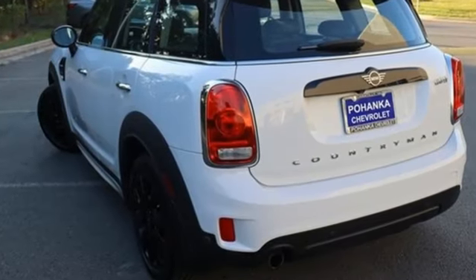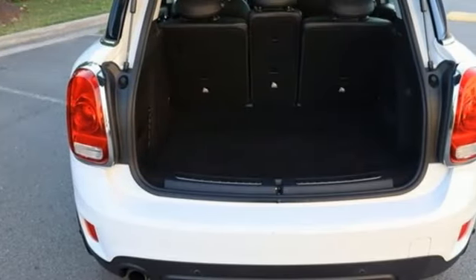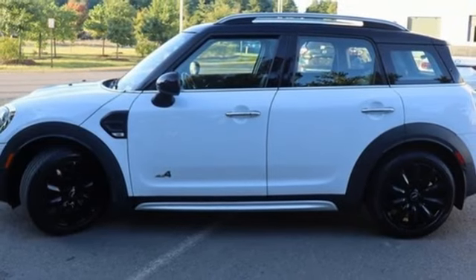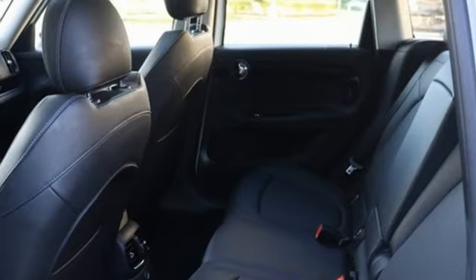Manual transmission, leather steering wheel, Bluetooth streaming audio, rear park distance control park assist, manual tilting steering column, Mini connected, external memory control, exterior opening second row sunroof.